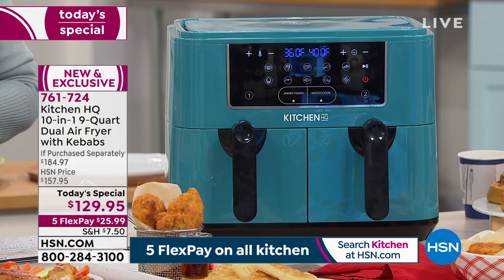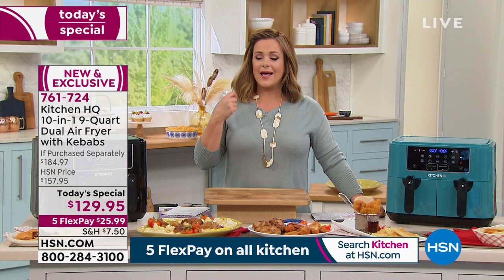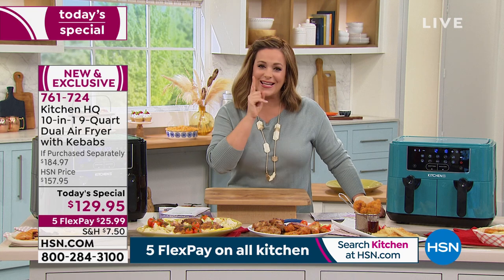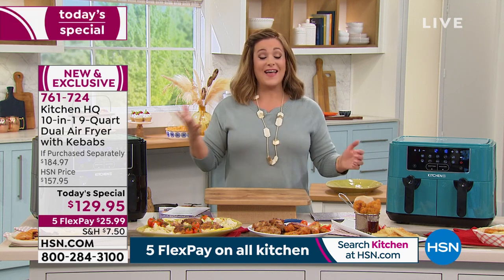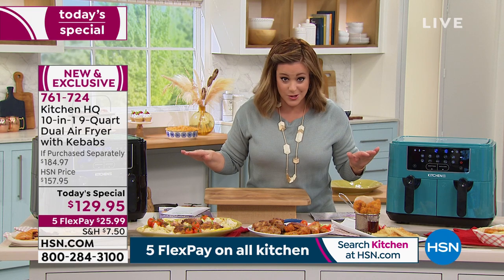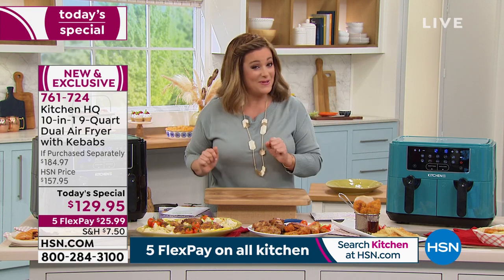You get 4.5 quarts on each side for a total of nine quarts. You get that yummy caramelization, the ooey gooey, the crunch we all crave — without frying in oil. You're cooking in hot air, which is why air fryers are the number one fastest-growing kitchen countertop appliance. No waiting for the oven to preheat — just press a button and let the machine do the rest.